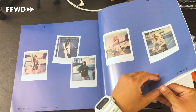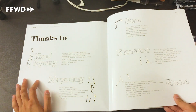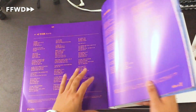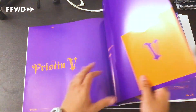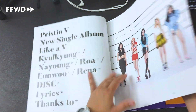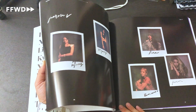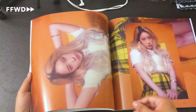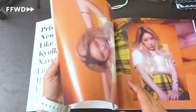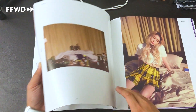In the back they have the thanks-to from the members. Going back to the middle to flip over to the front side — here's a table of contents. Polaroids, Pristin V — I love all the dark colors here. Oh my god, look at this editorial layout, this is so nice. Rena killed it, killed this era so well.